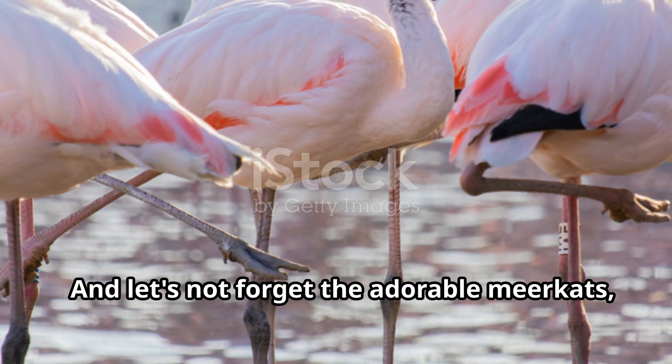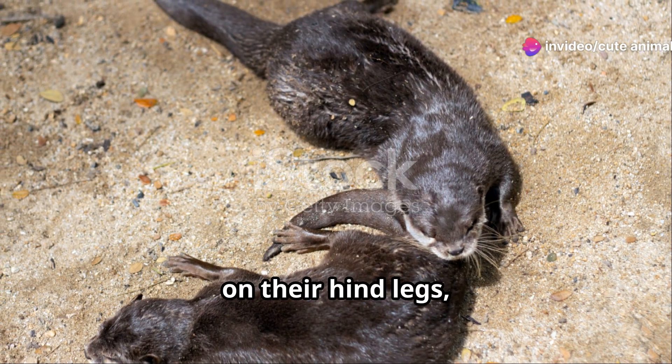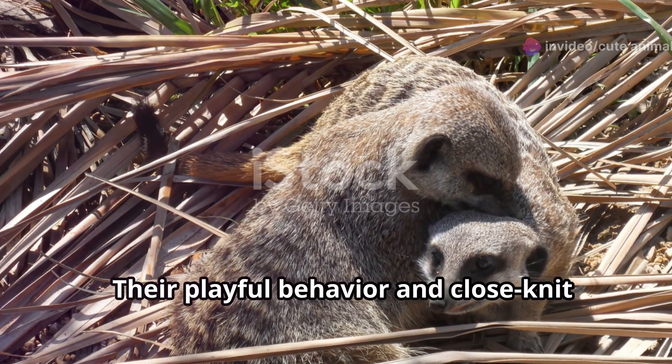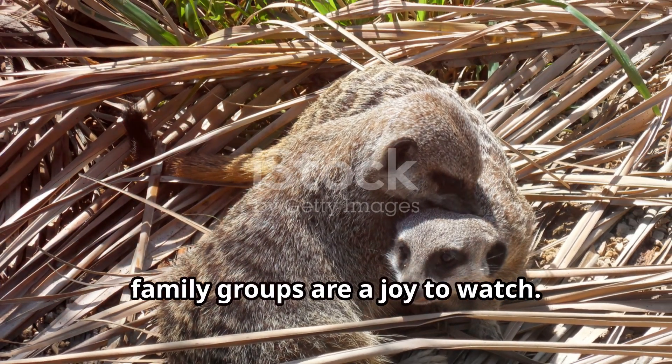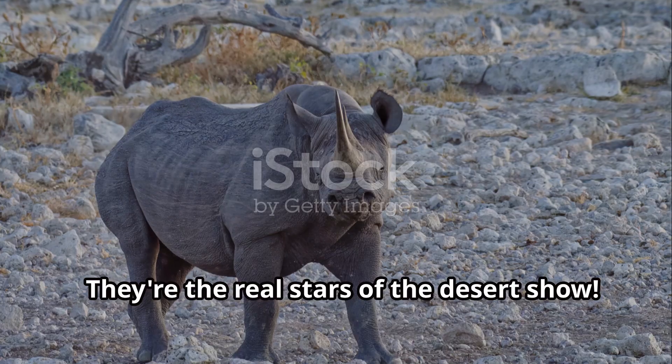And let's not forget the adorable meerkats, popping out of their burrows and standing on their hind legs, ever vigilant for predators. Their playful behavior and close-knit family groups are a joy to watch. They're the real stars of the desert show.